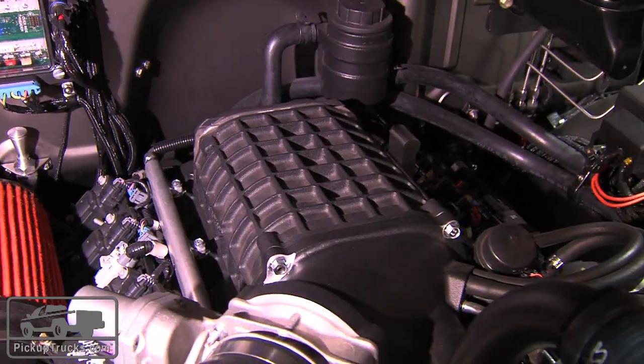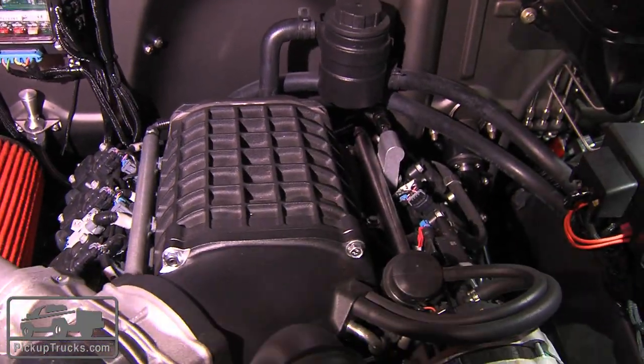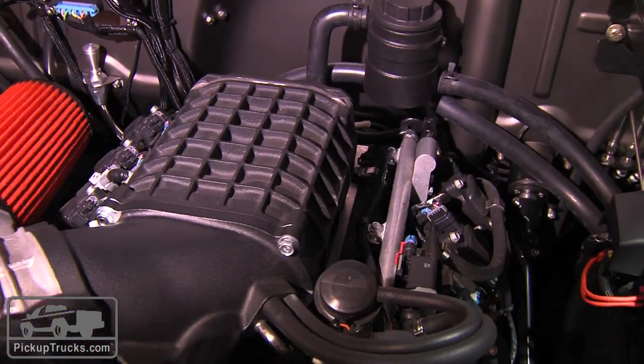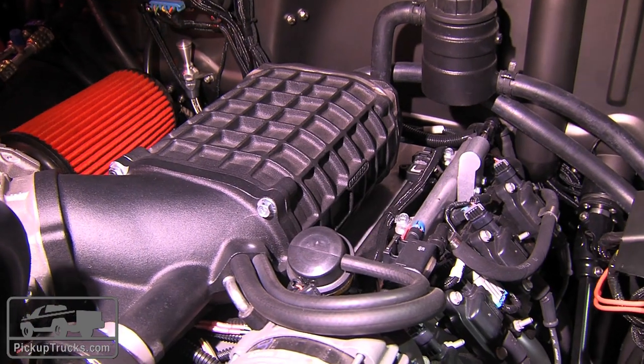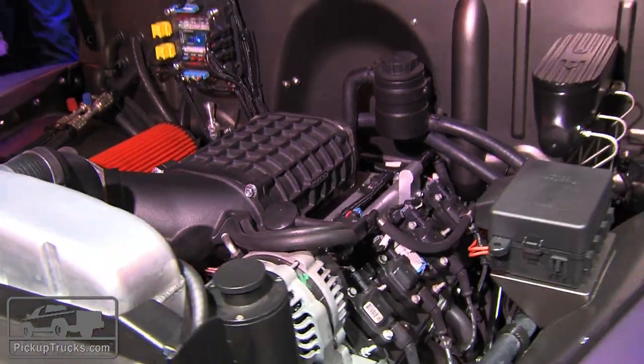Horsepower rating? It's 315 for the base E-Rod, but I had a little more fun and worked with our buddies at Magnuson. We're running an air-to-water intercooled supercharger on top of the 5.3 E-Rod and we're running about 440 horsepower. It's fun.